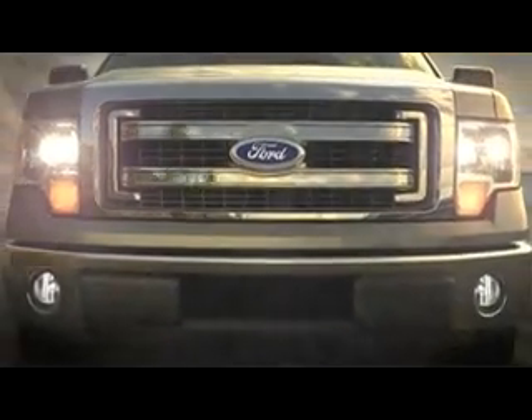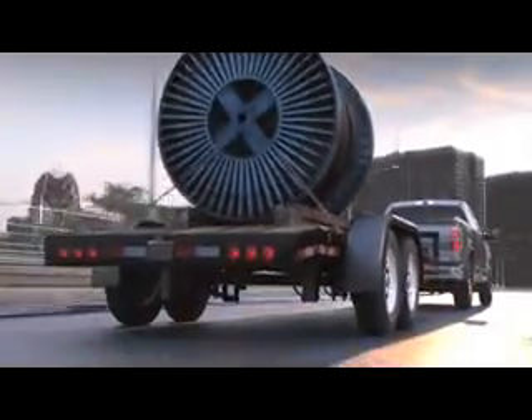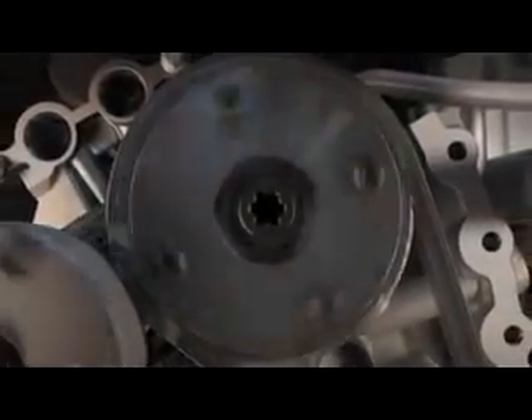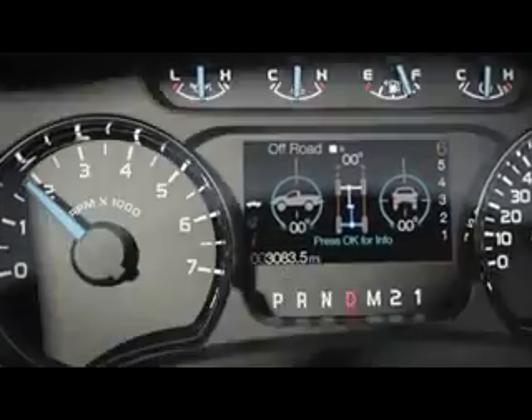Your truck ought to be an extension of you. It should do whatever you need it to do. That's why our standard 3.7 liter V6 comes with twin independent variable cam timing, controlled by a processor that monitors driver input over 60 times a minute. It closes intake valves early at low RPM and delays the timing as RPM increases, which optimizes your horsepower.